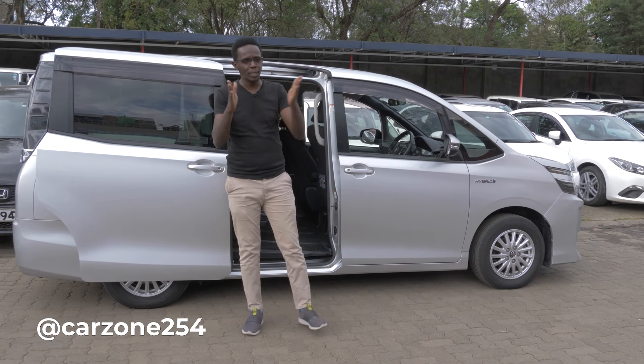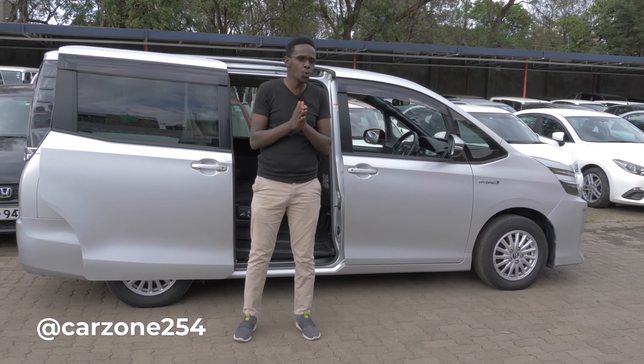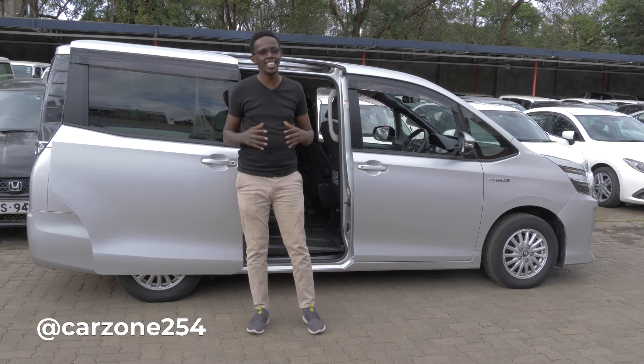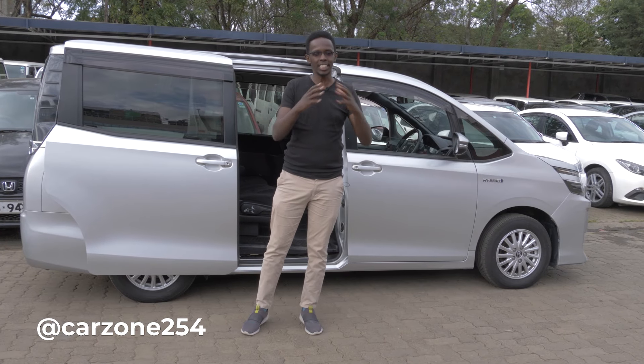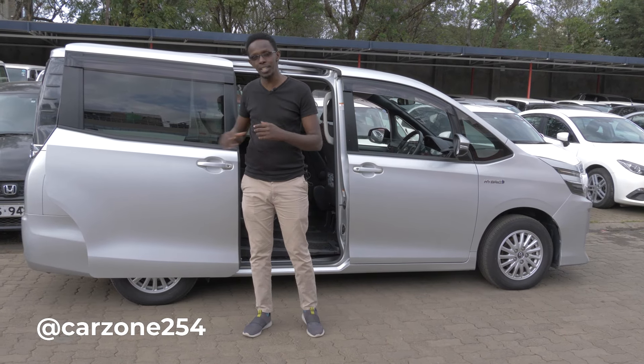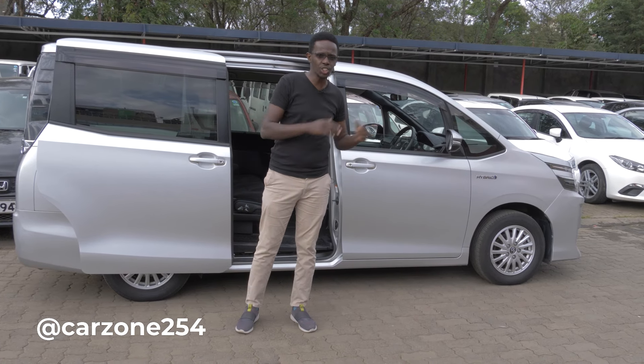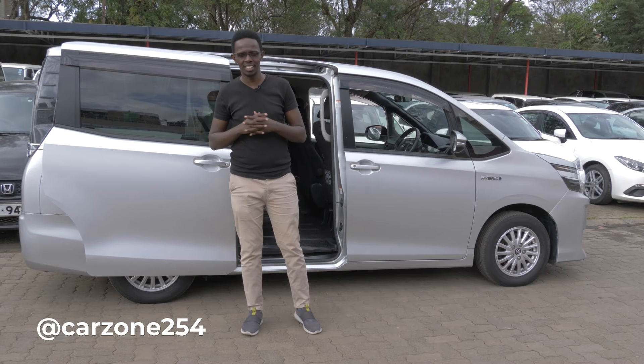Ladies and gentlemen, welcome to Carzone 254. Na kama vile munaelewa, here we talk everything about cars. Kama hujassubscribe, ingia pale kwa subscribe, gonga hiyo subscribe, gonga pale kwa kengele ndi upate notifications. Pia kama hujatufolllow pale kwenye Facebook, kimbia pale na Instagram, Carzone254KE, ingia pale utufollow ndi upate updates na pictures zetu pale motomoto na tujibambe pamoja.